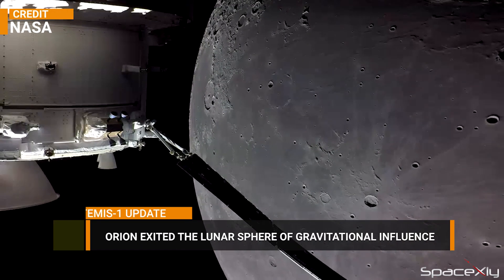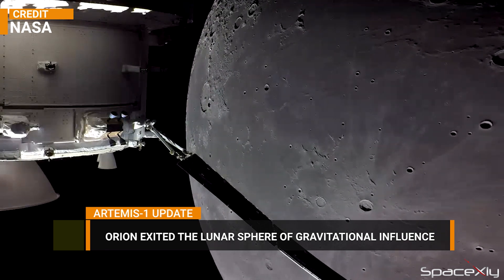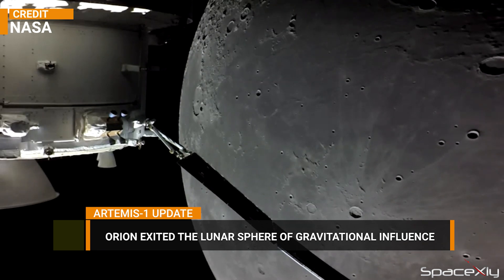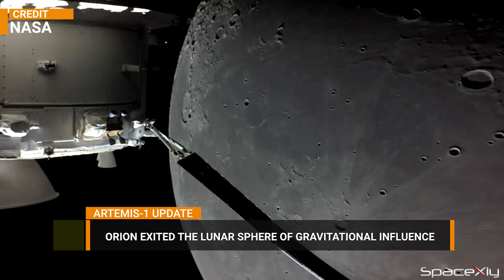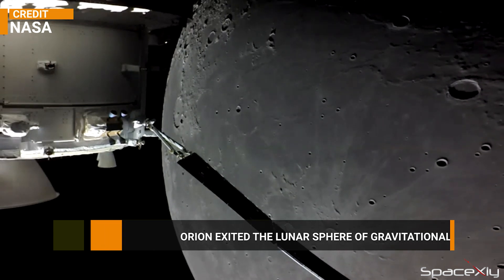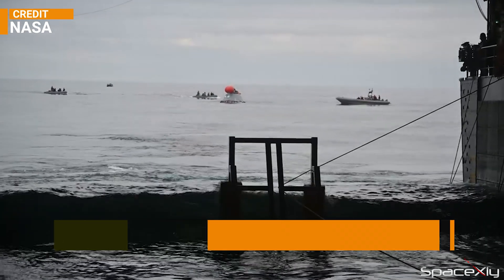NASA's Orion spacecraft is no longer under the influence of lunar gravity. Orion exited the lunar sphere of gravitational influence on Tuesday, December 6 at 2:21 a.m. EST, less than a day after its powered flyby burn. The spacecraft is now on its way to Earth and the splashdown is expected on December 11.